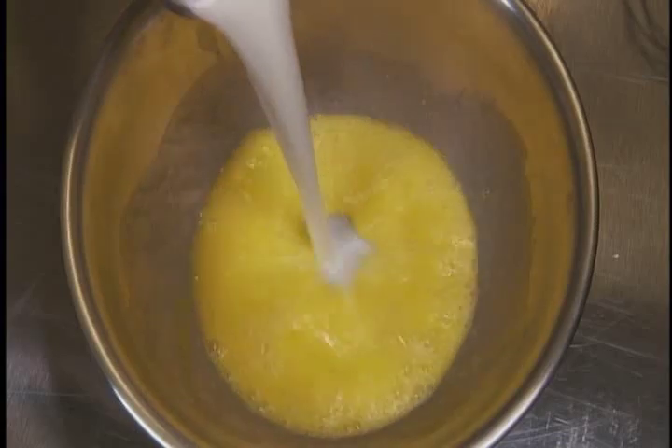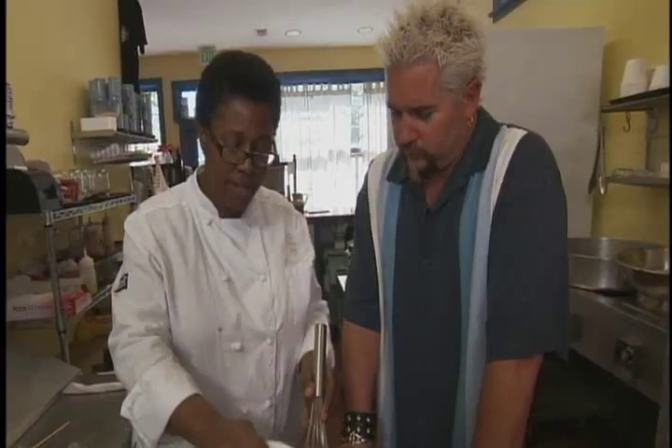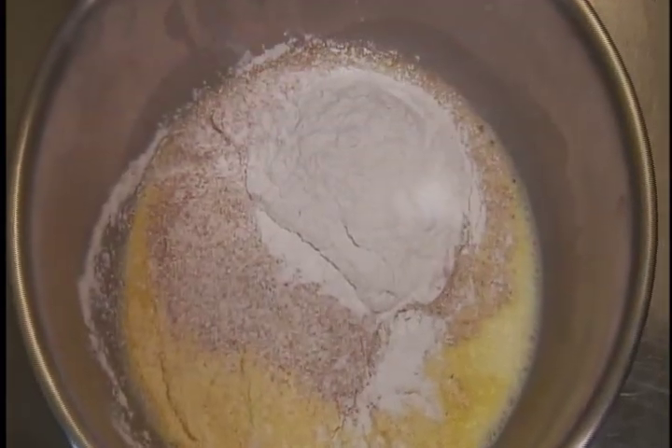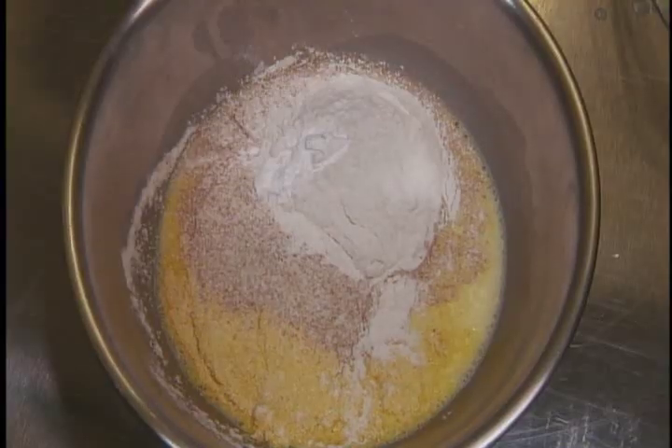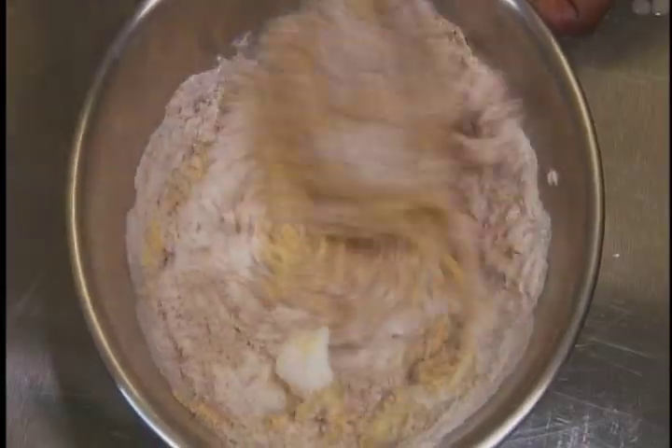Start with three beaten eggs, like a pancake batter, and then some milk. Now some cornmeal, whole wheat flour — gives it a crispness and a snap — and then regular all-purpose flour, baking soda as the leavening, salt, and sugar. It helps it get a nice golden color, the caramelization of the sugar.